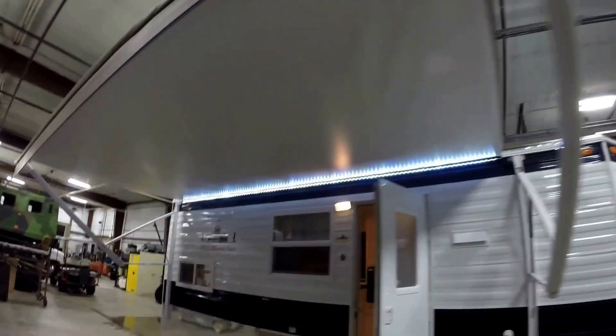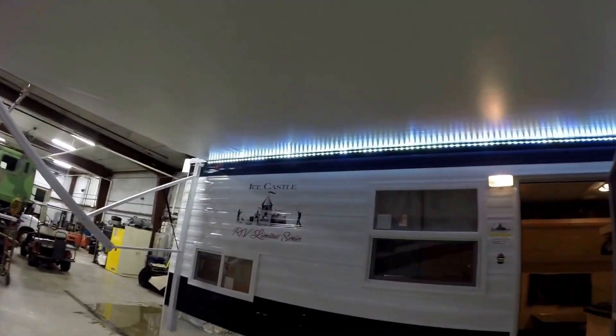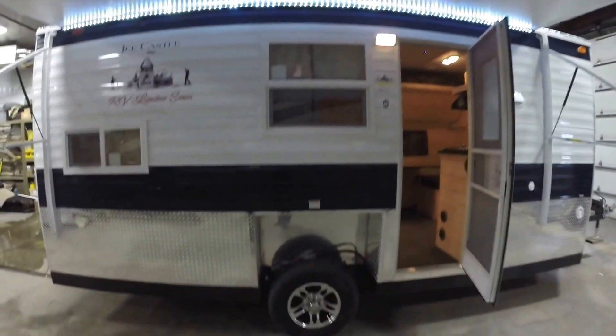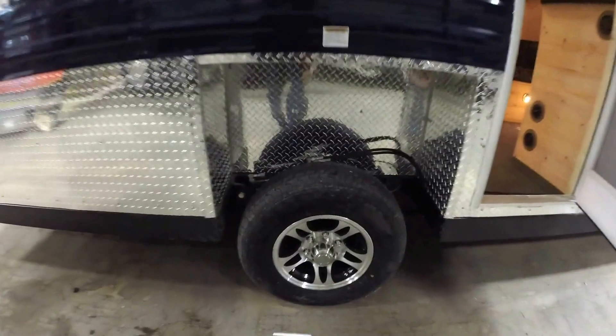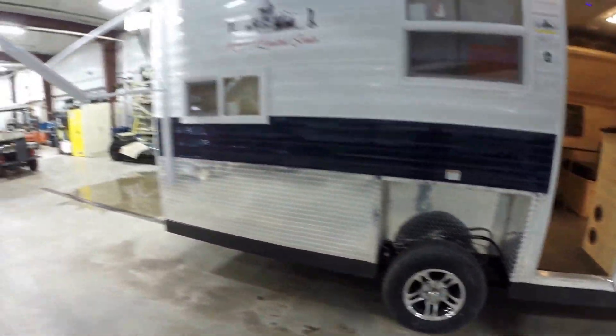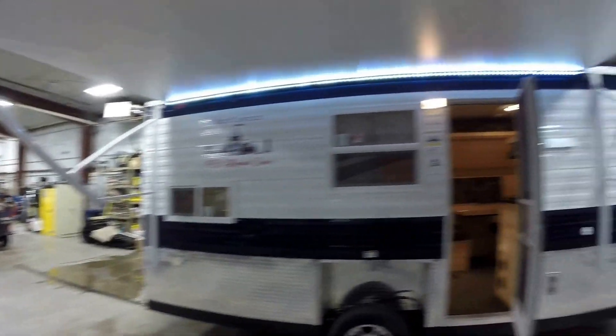We ordered this one with the power awning. It's also got the LEDs underneath your awning to light up your campsite. We also ordered this one with the hydraulic lift system, so you just push a button, it goes right up and down. Really convenient, really fast.